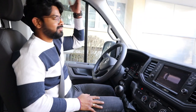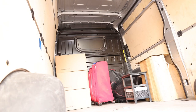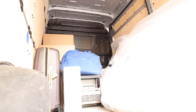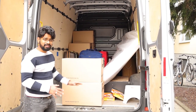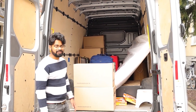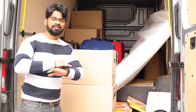Guys, we are here — let's start loading the luggage. As you can see, all my luggage is inside now. The good thing is there's a lot of space inside, so if you want to move more luggage like a sofa or bed, it will fit. It's a great option for that. Now that luggage loading is done, all that's left is to go to the new place, unload, and we're done for today.